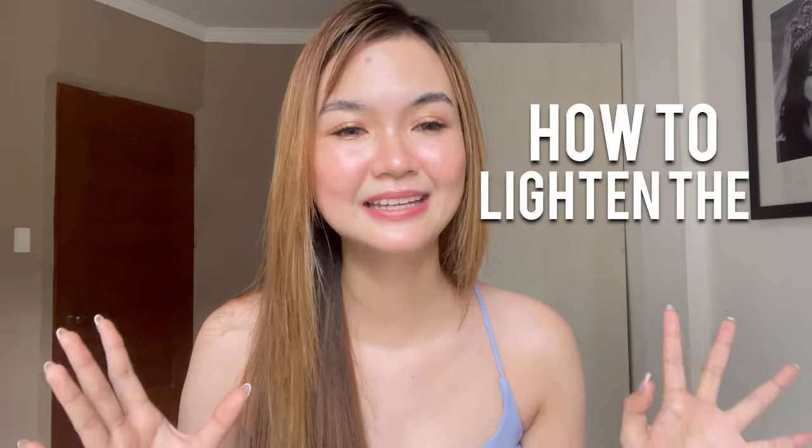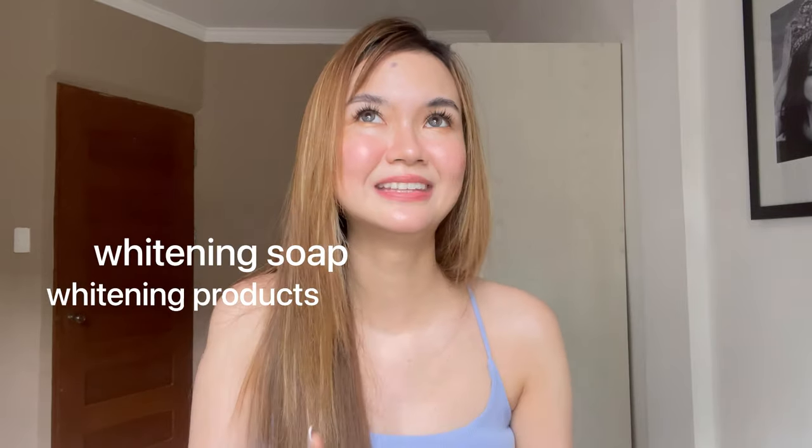For today's video, as you can see on the title, this is going to be about how to lighten our skin in general. I've been vlogging a lot about whitening products — soaps, body scrubs — but I realized I haven't really answered the question: how do we actually lighten our skin? Before anything else, I want to say this video is not to discriminate against those with darker skin tones.